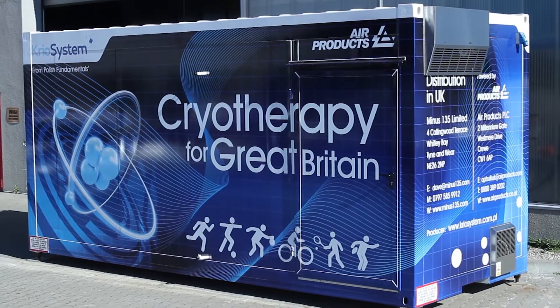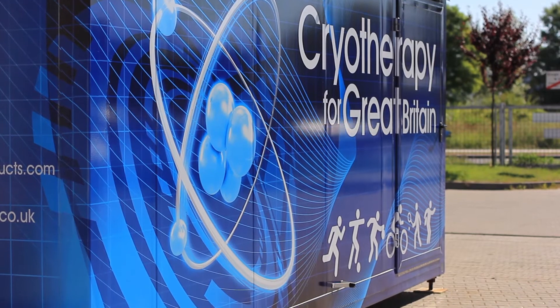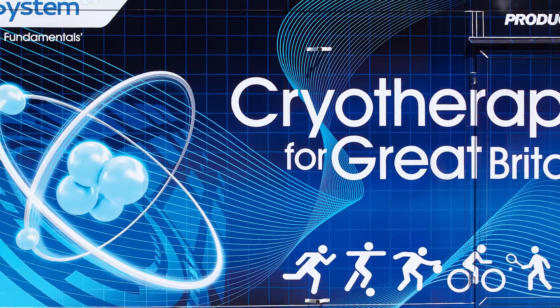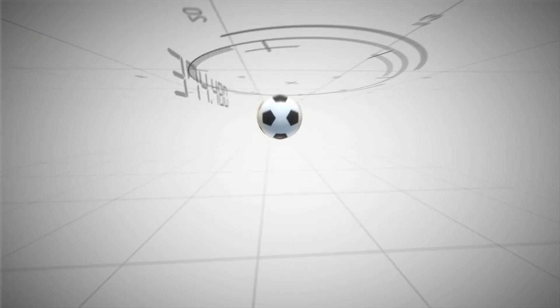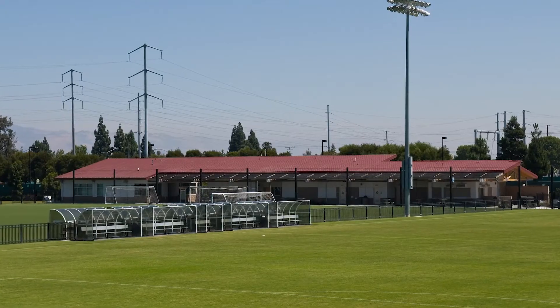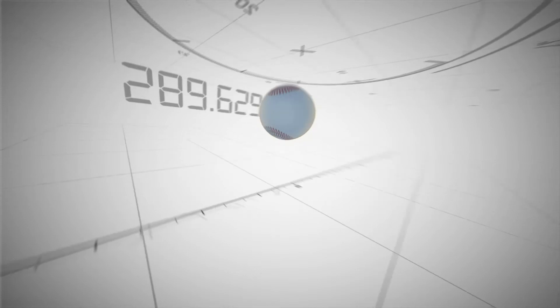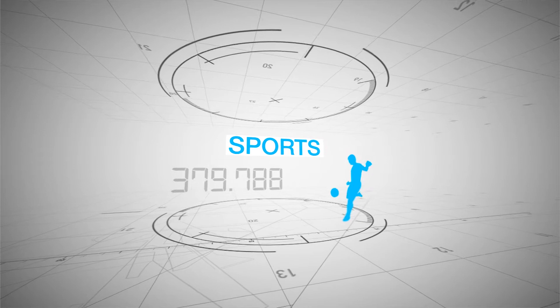The mobile cryo chamber combines the therapeutic know-how of CryoSystem and the low temperature and safety experience of Air Products. The two-person whole body cryo chamber is installed within its own container and is very easy to transport. This means that cryotherapy treatment can be applied on site at health resorts, sports training venues, sports centres and stadiums.